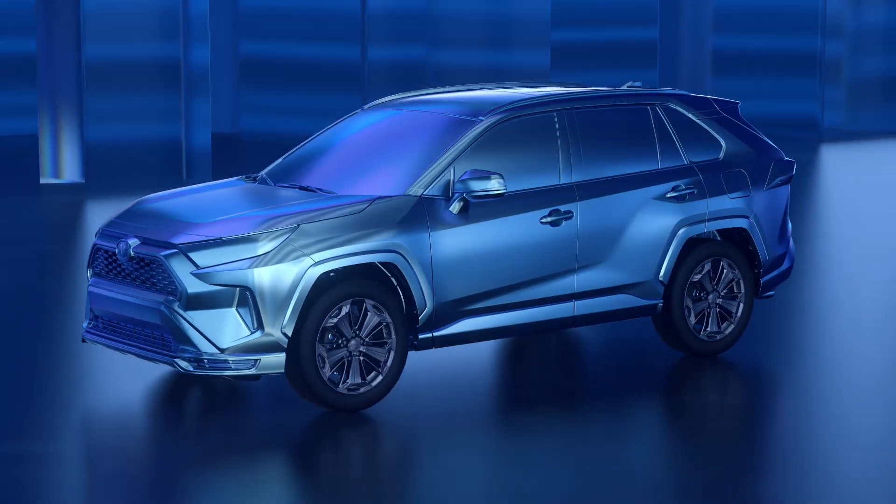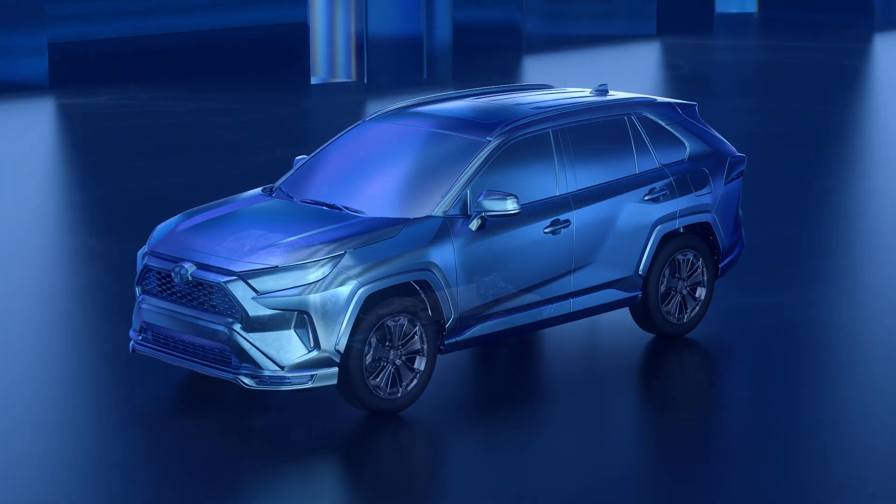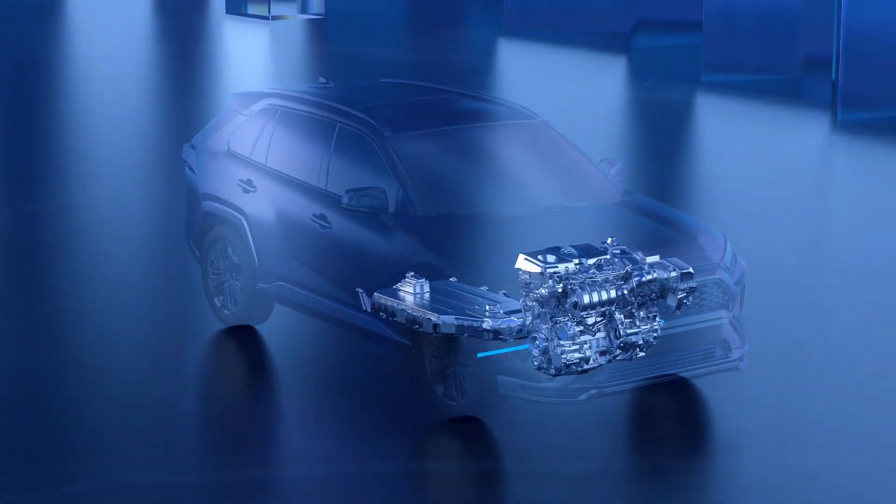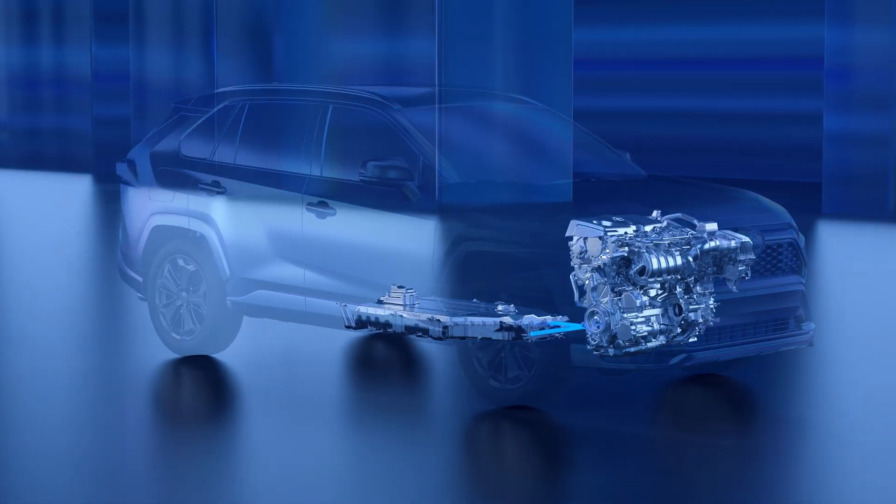Additionally, plug-in hybrid EVs aren't only about efficiency. With the added battery capacity and the electric motors working together with the gasoline engine, these are some of the quickest accelerating vehicles in the Toyota lineup.